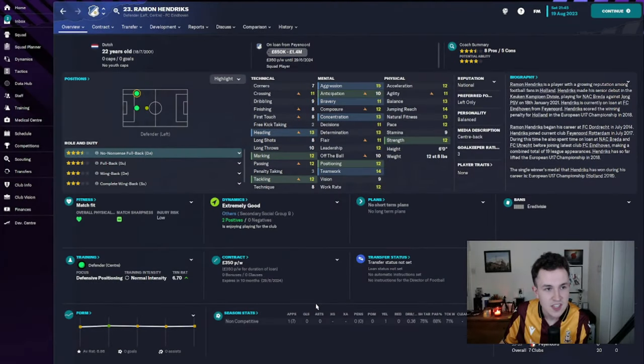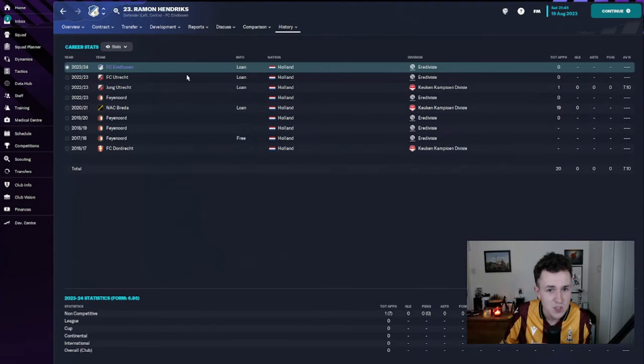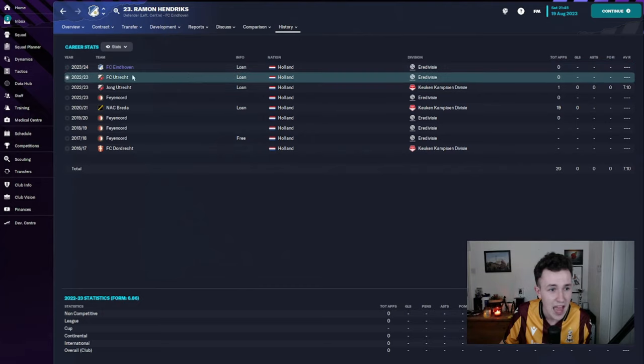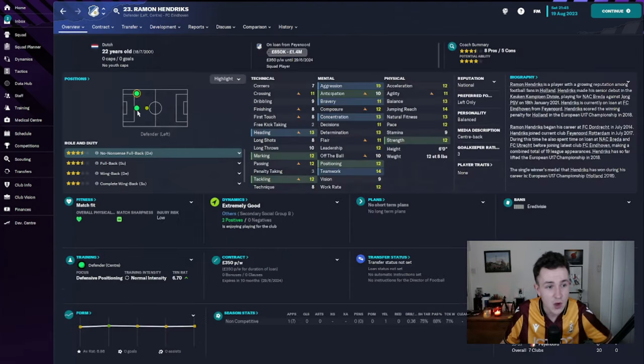Now let's check out the signings. Starting with the loan signing of Raymond Hendricks, coming on loan from Feyenoord for the remainder of the campaign. We're only paying £350 per week of his wages, with a £200,000 optional future fee. He spent last season on loan at FC Utrecht where he failed to make any appearances. He looks okay though — can play left back or on the left side of a back three, which is where he's currently playing. Six foot, 22 years of age — looks like a very good player in my opinion.